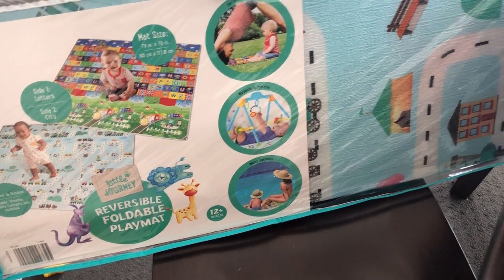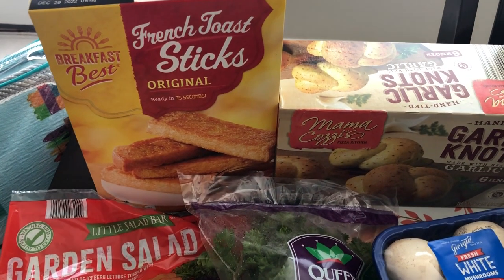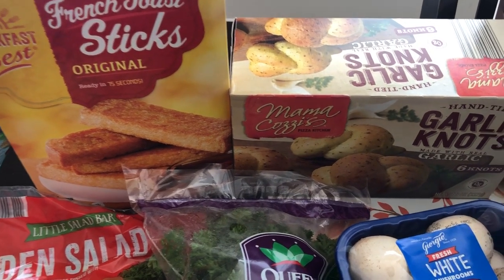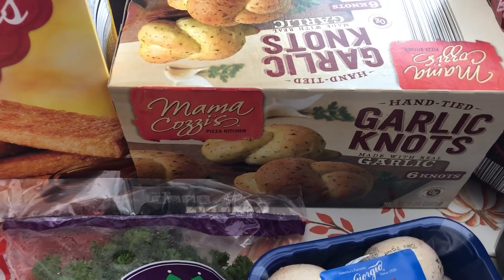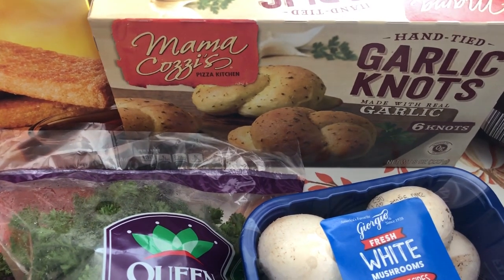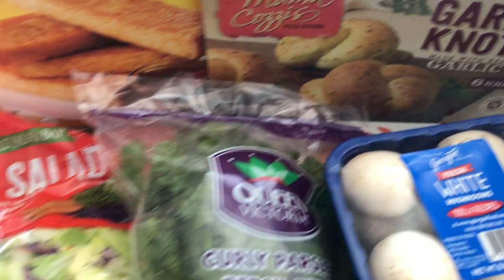Then I grabbed some of my favorite french toast sticks. I haven't bought these for a while, so I wanted to grab some — I like to throw them in the air fryer in the mornings. I also grabbed some garlic knots. I've never bought these before; I think they were around $2.60, but they look pretty good so I wanted to give them a try.